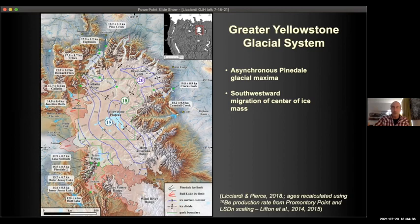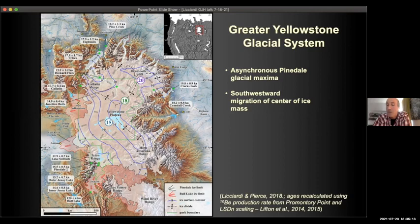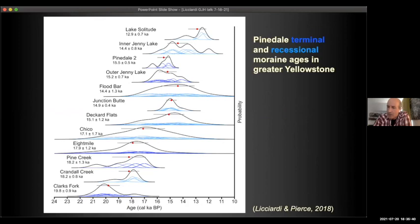Not only is there asynchrony in when glaciers reached their maximum, but it appears the center of ice mass was migrating towards the southwest. The ice coverage never actually looked like a single static map — it would have evolved through time, with glaciers reaching their maximum first in the north and east, and reaching their maximum thousands of years later in the southern part of the system. Ken and I decided we had enough information from dating and extensive mapping to try to reconstruct what this ice complex looked like through time during the Pinedale.